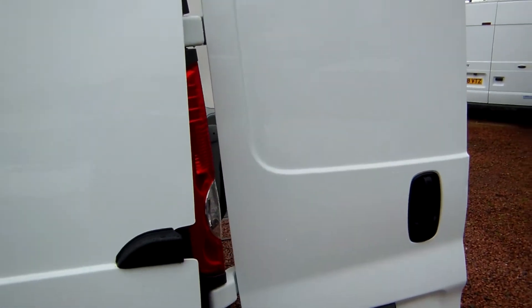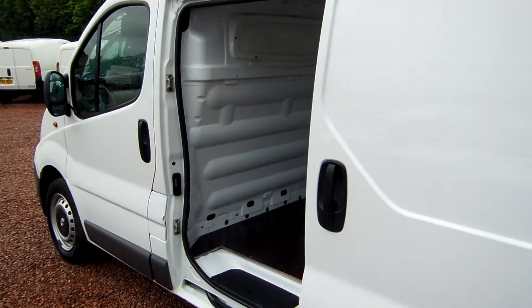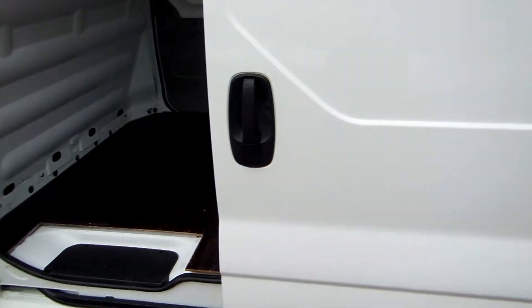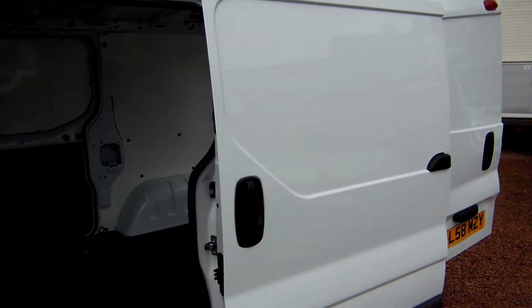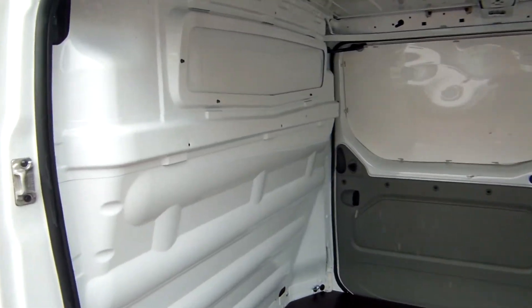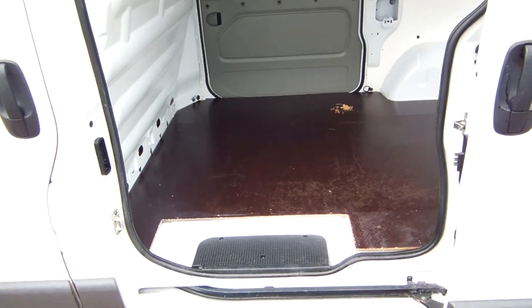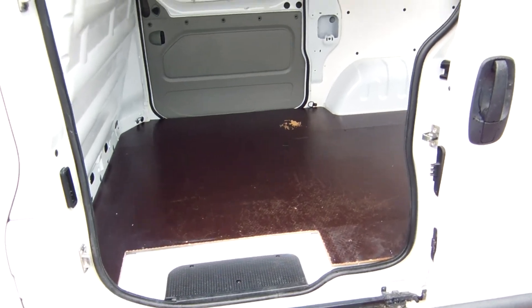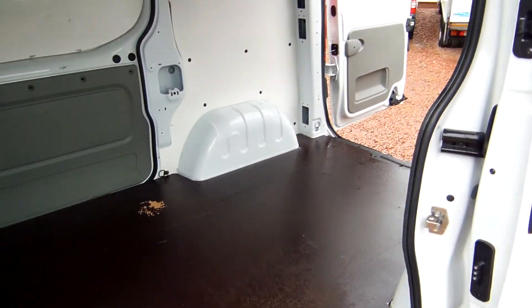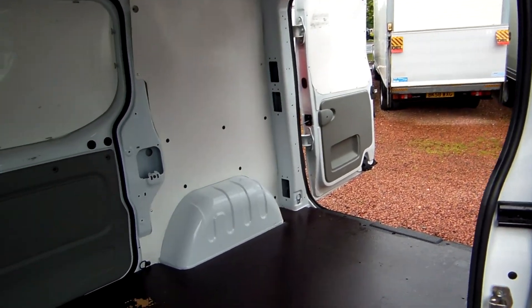We will genuinely travel the length and breadth of the country to get nice fresh vans. This one spent its life in Kent — we're in Glasgow, and it came all the way from Kent. That is the length we'll go to, to maintain the standard and caliber of stock that we do. We don't do bruised, battered, tired, or knackered vans. We fight tooth and nail to uphold this kind of standard of stock, and in this day and age, this is the caliber that people are looking for.